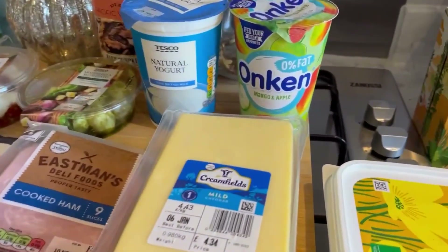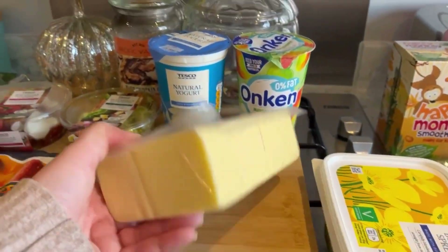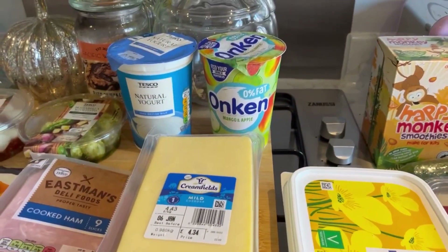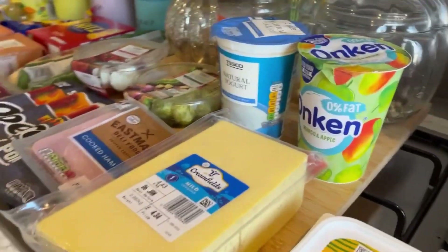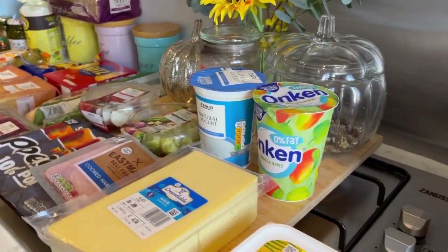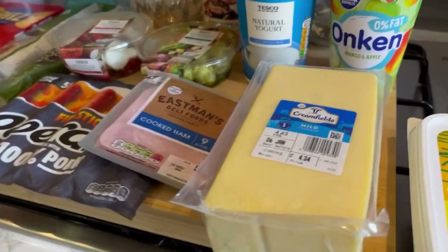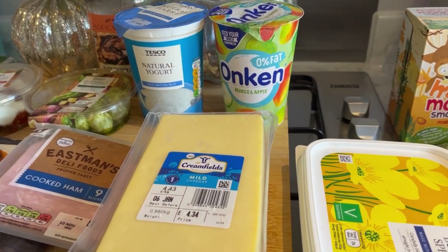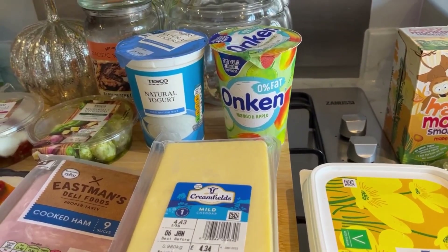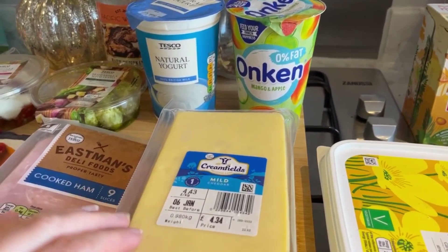I got a big cheese this time because last time I got a smaller one and it was okay but we ran out of it, so I thought I'd just get a bigger one to last us a bit longer. I think it worked out cheaper too.